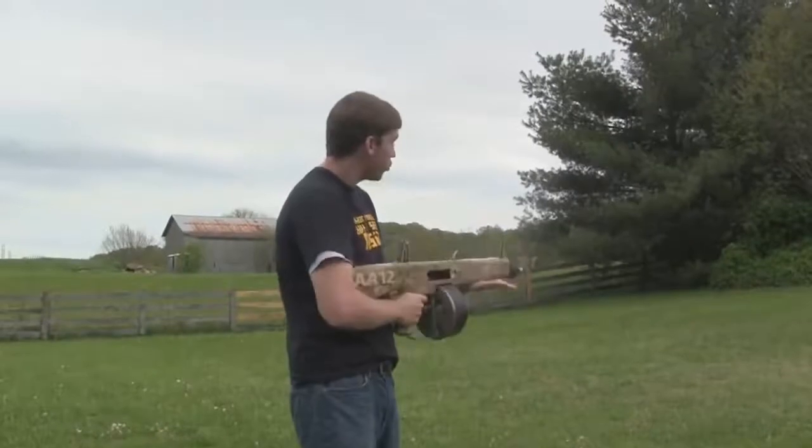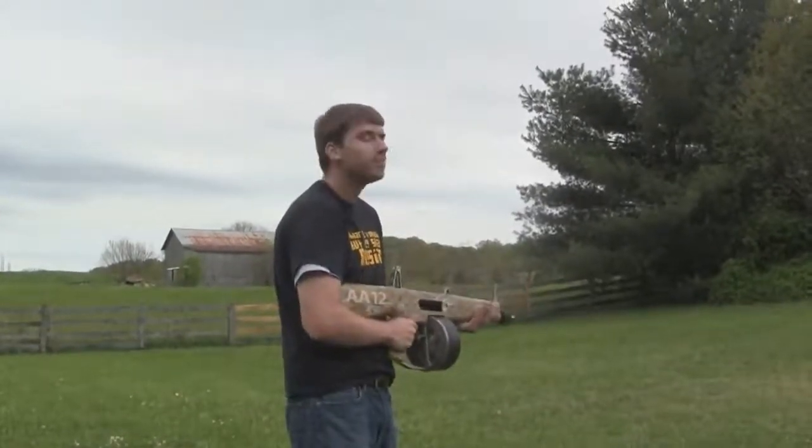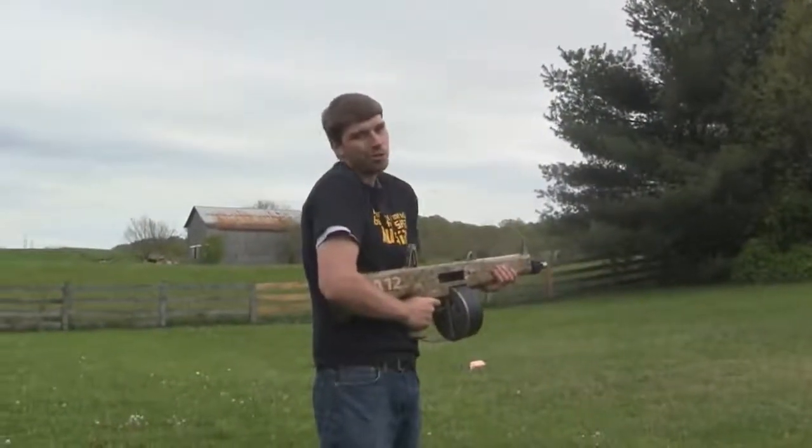Obviously this is a military shotgun, but if you want to take it bird hunting, you can do that.